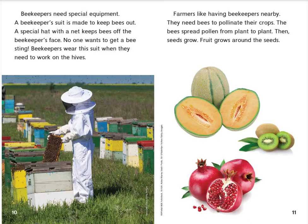Beekeepers need special equipment. A beekeeper's suit is made to keep bees out. A special hat with a net keeps bees off the beekeeper's face. No one wants to get a bee sting. Beekeepers wear the suit when they need to work on the hives.